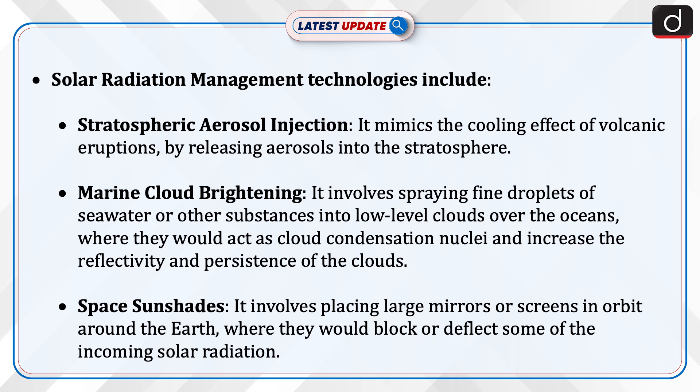2. Marine cloud brightening, which involves spraying fine droplets of seawater or other substances into low-level clouds over the oceans, where they would act as cloud condensation nuclei and increase the reflectivity and persistence of the clouds.